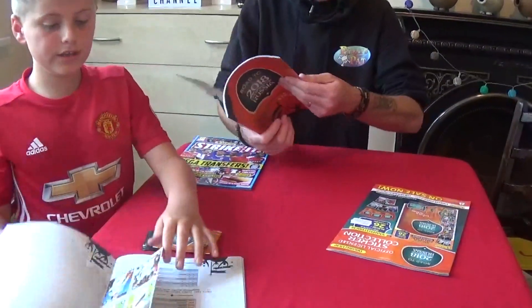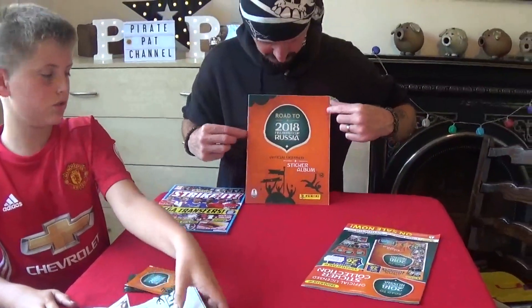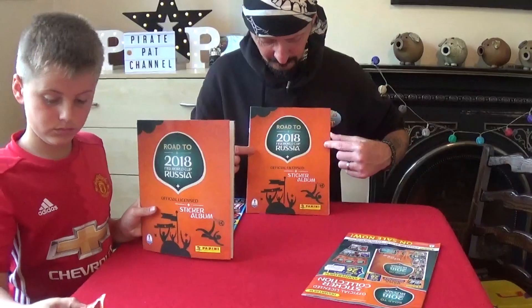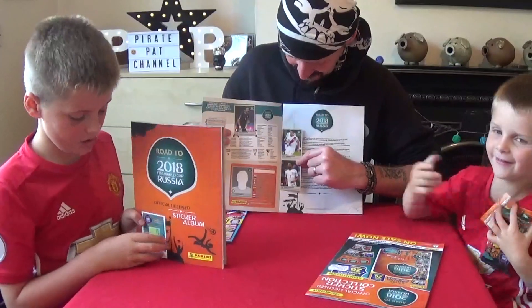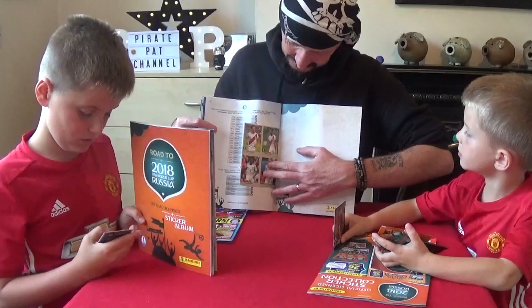Free with the magazine. We get some free stickers inside the album as well — yeah, there's some here. So you get the Road to Russia 2018 FIFA World Cup sticker album by Panini. And you also get some stickers inside the album, like so.